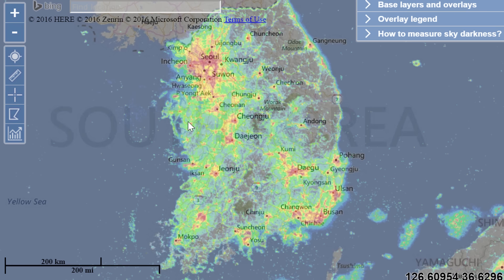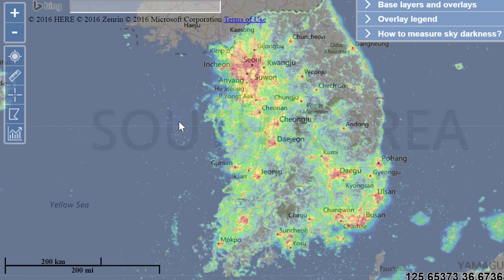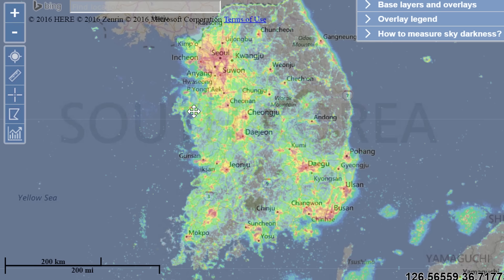So here I was using this light pollution map — the link for which I posted in the description below. It's a map that I've used previously when I was living in Canada, when trying to find a nice location where it's dark enough to actually look at the stars and see things like the Milky Way Galaxy and so on.